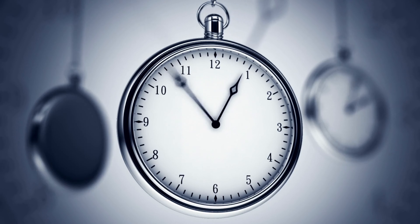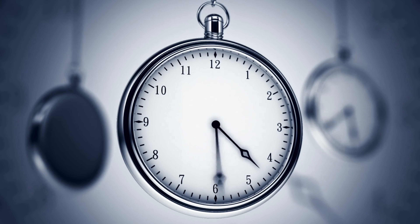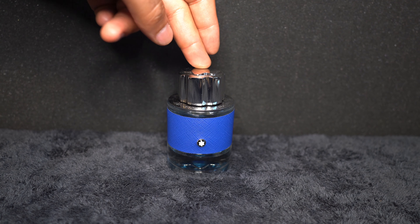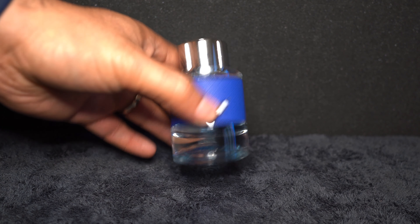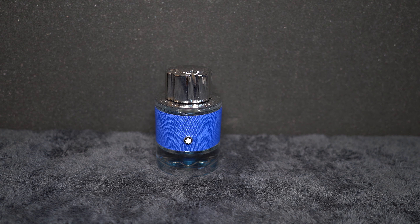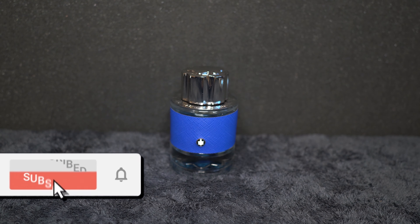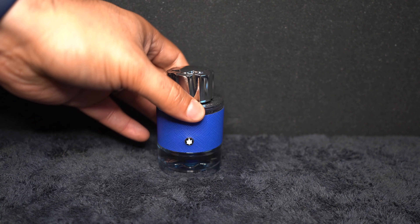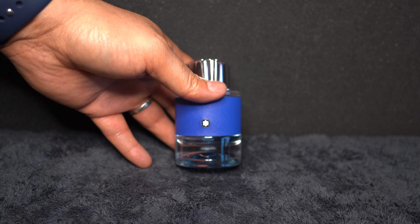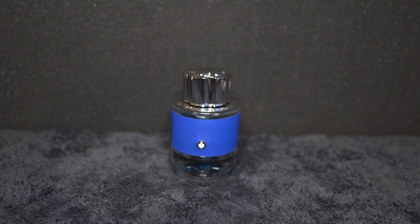It doesn't last that long — that's one thing I would say. If you want a fragrance that lasts long and gives you a lot of projection, this is not going to be it. But if you carry it with you or have a travel size bottle you could transfer it to, you can spray it all day and be fine. When I tested this I got around four hours of fragrance that I could smell — it didn't fill up a room, but I smelled good and I liked it. I would say this is a safe blind buy because it smells really good and it won't offend anybody.